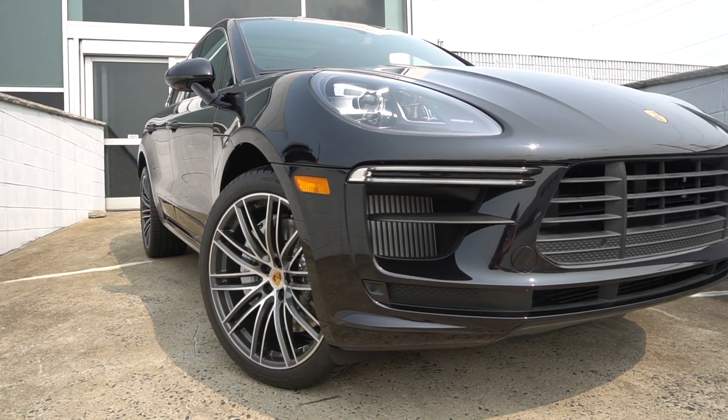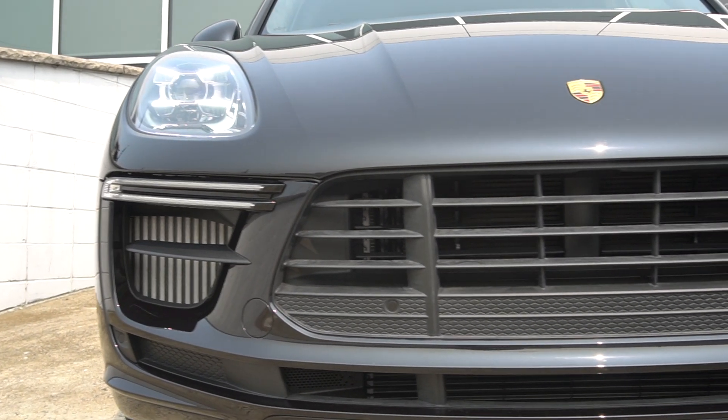What's going on guys, Z back here once again with another video and today I'm going to be doing a review of the 2020 Porsche Macan Turbo.